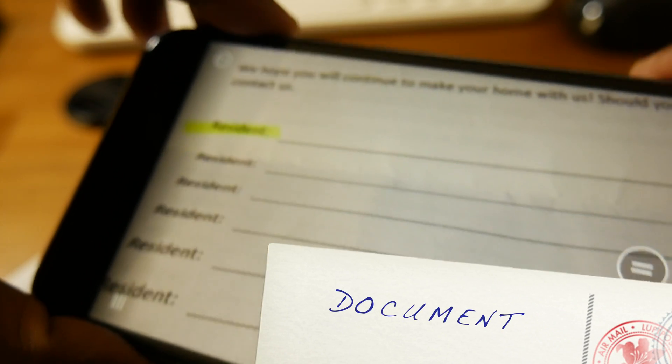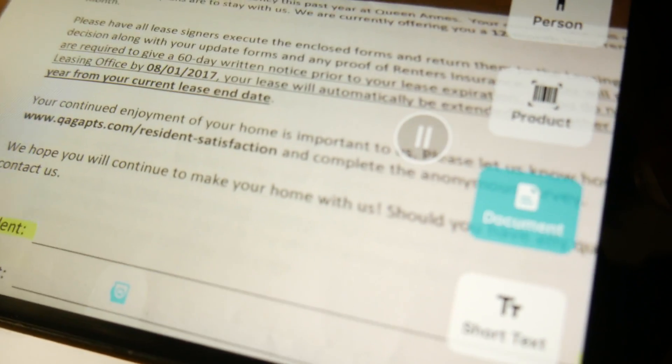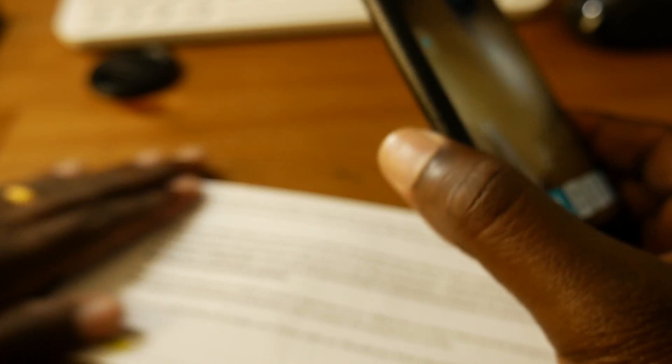Then comes the big brother of short text: document. It reads the entire document. Also, it guides the user to properly move the phone up or down, right or left to properly focus the document, then takes a picture of it for processing and reads out the whole document.